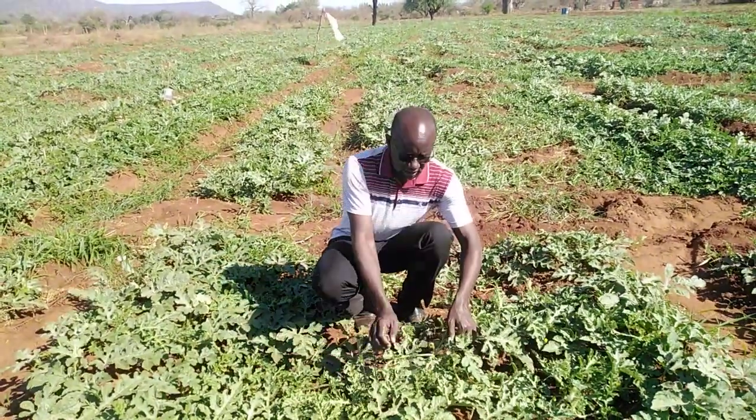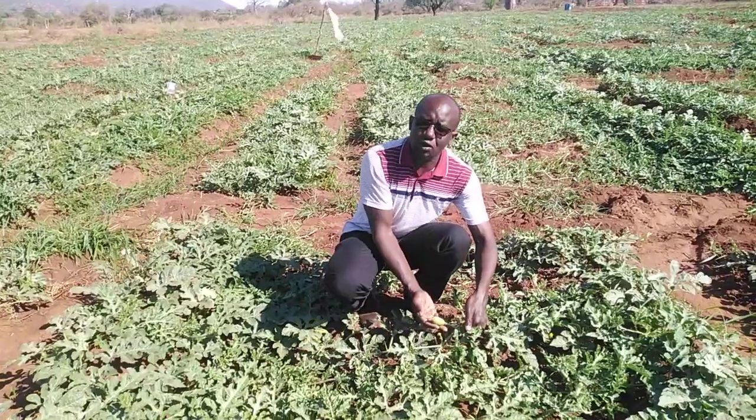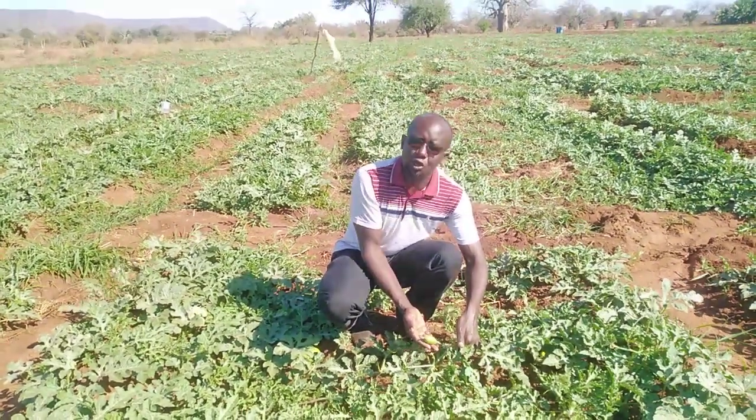This size here is still susceptible to the melon fly attack, so we're still actively controlling the melon fly at this stage.